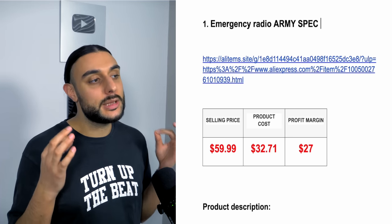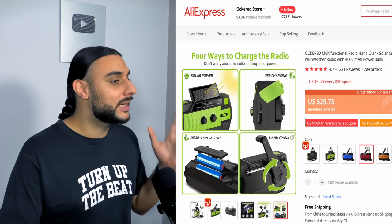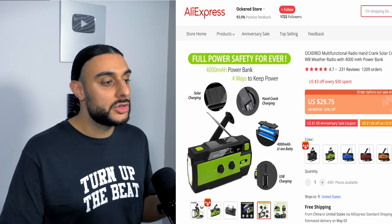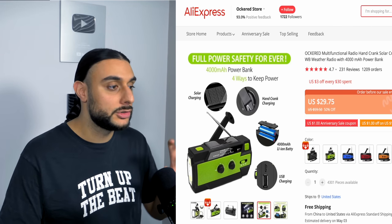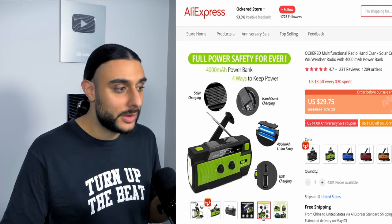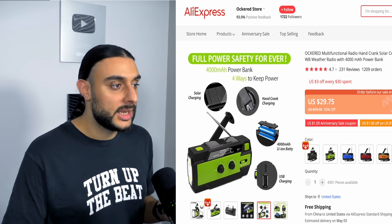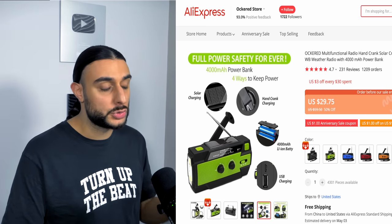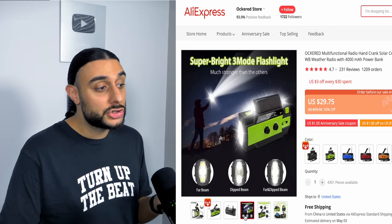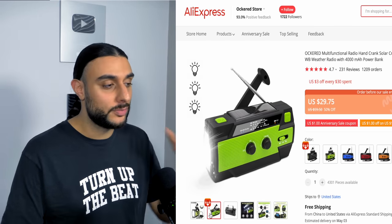The first product on today's list is the Emergency Radio Army Spec. On AliExpress it has 1,209 orders and 4.7-star reviews. It's an army-like spec radio you can take camping or on a tent night. It has a double-beam flashlight built in, solar panel charging, hand crank charging, external charging for phones or speakers, and a built-in radio with many more features.